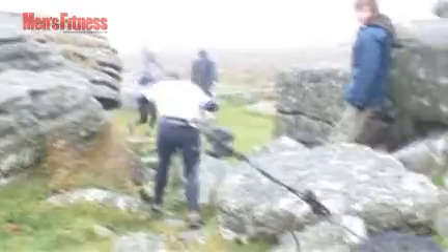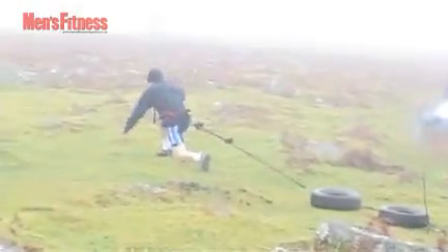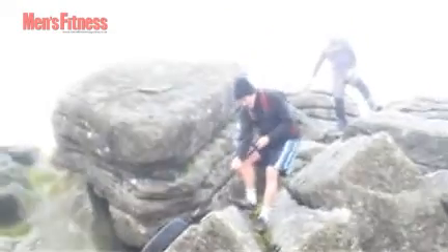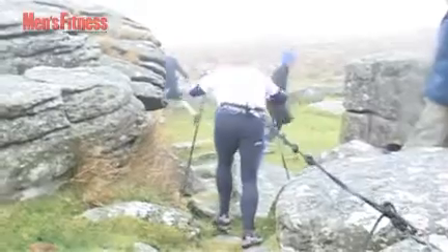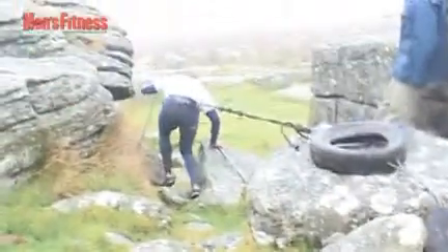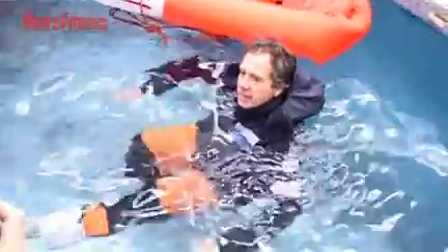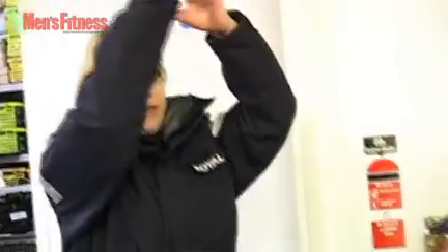In order to prepare themselves, they followed a gruelling training regime here in the UK, which comprised lung-busting cardio sessions on Dartmoor, where they lugged tyres around the tors to get used to the kind of unforgiving terrain they'd face in the Arctic. They also did cold weather acclimatisation in the specially designed cold chamber and immersion pool at the Environmental Medical Unit at the Institute of Naval Medicine in Gosport, Portsmouth.